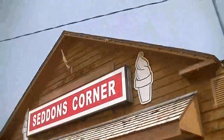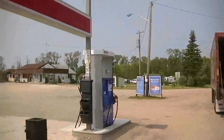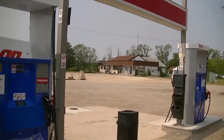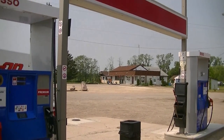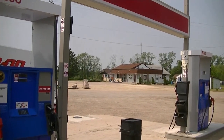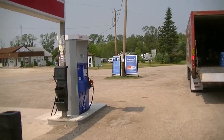The extent of the town is the gas station, the two-room hotel, and you can see the house over there. That's about it.